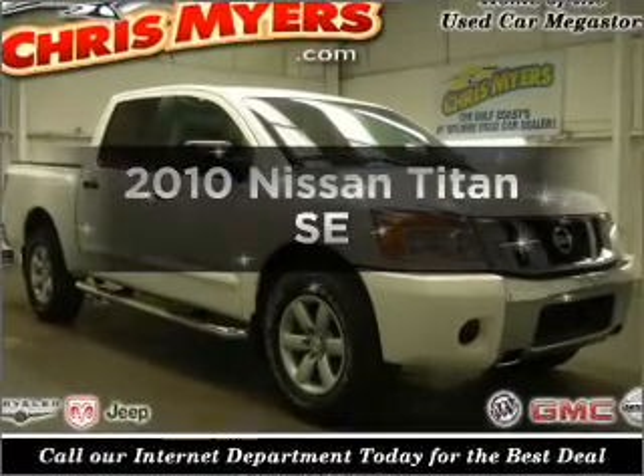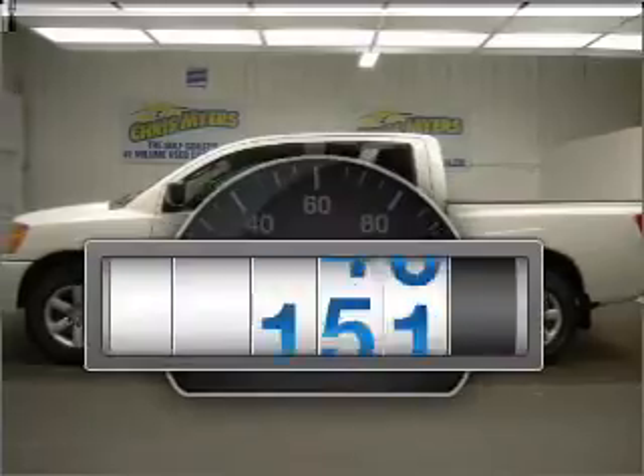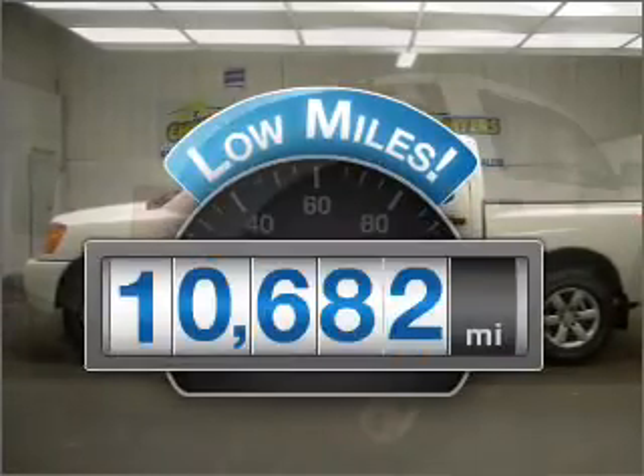Imagine yourself in this 2010 Nissan Titan. This is the set of wheels you've been looking for. With low miles, this automobile will take you far and get you where you want to go.